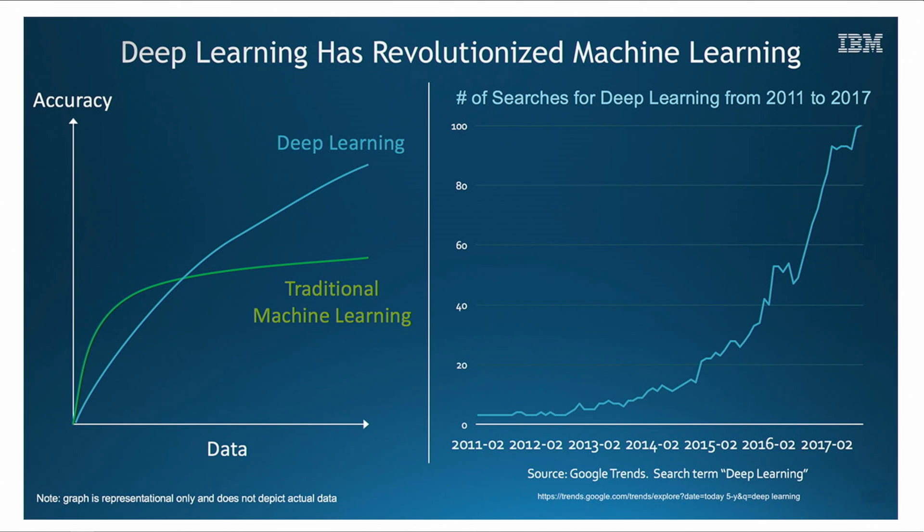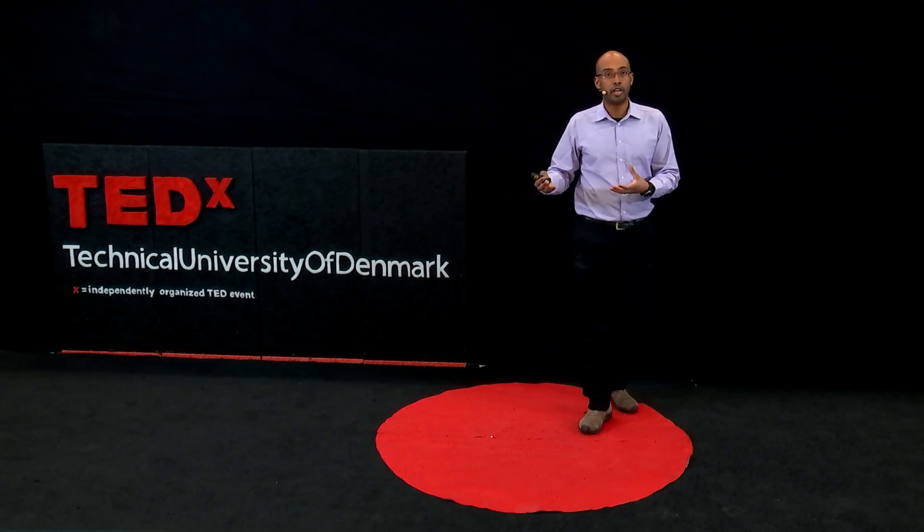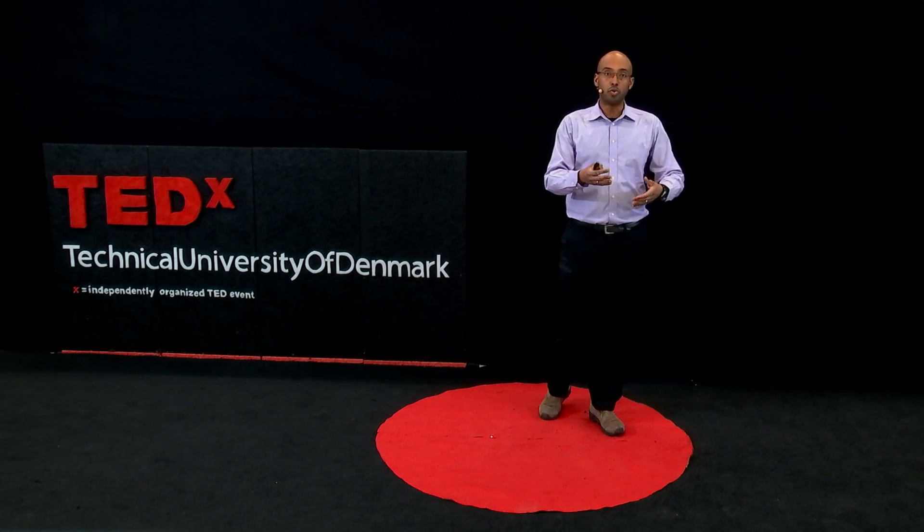The fourth and final reason I think we're in a golden age is the increasing popularity of machine learning and shared knowledge repositories. Machine learning is capable of extracting information and patterns from satellite data with increasing levels of accuracy. Access to machine learning has never been easier — there are tons of online tutorials and shared knowledge repositories like GitHub where people post their code for others to use and build upon, as well as structured online programs like Udemy or Coursera.